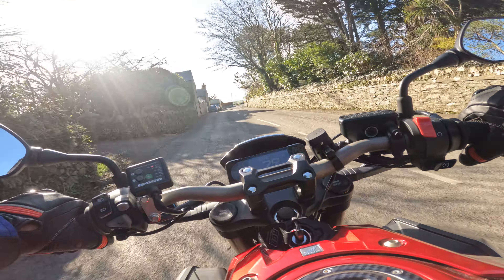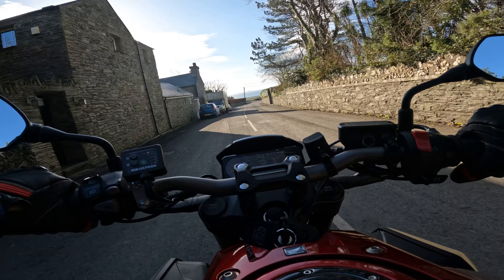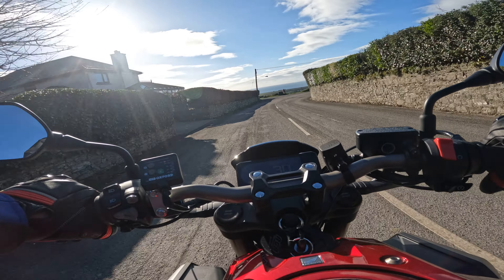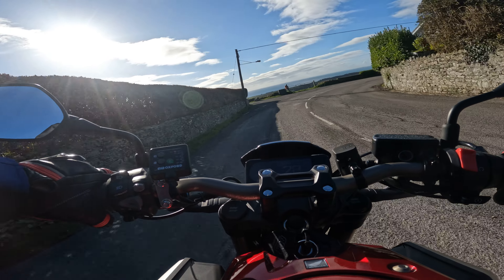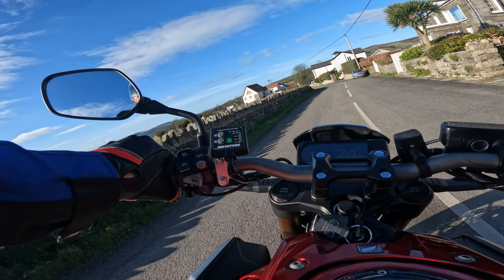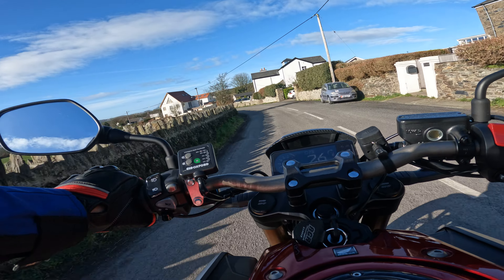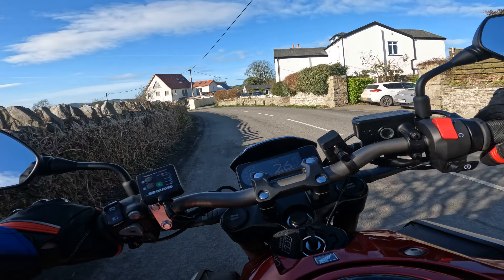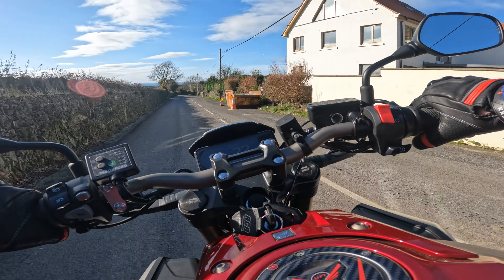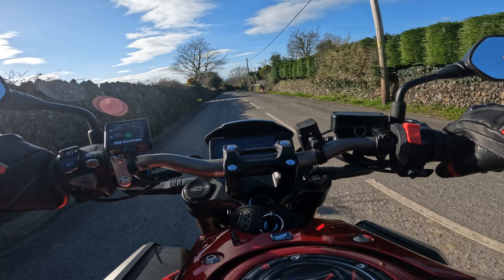We're heading down to Colby now with a finger I can't feel. Just trying to do without my front brake for a while — just index finger, so cold. Should call this video 'cold index finger.'